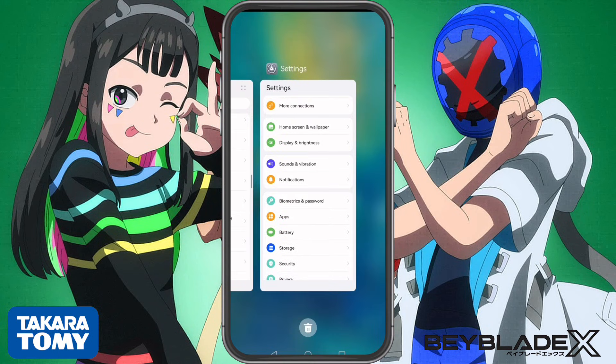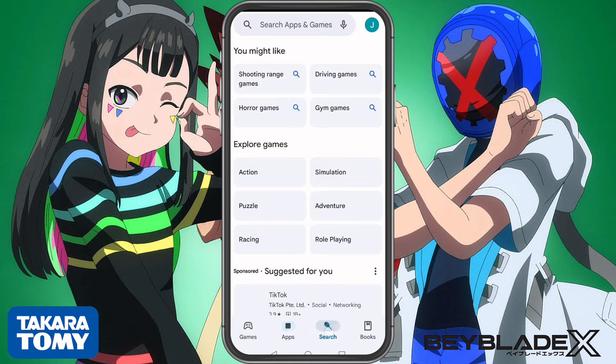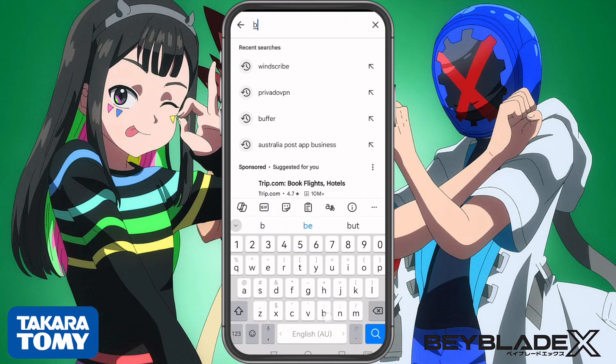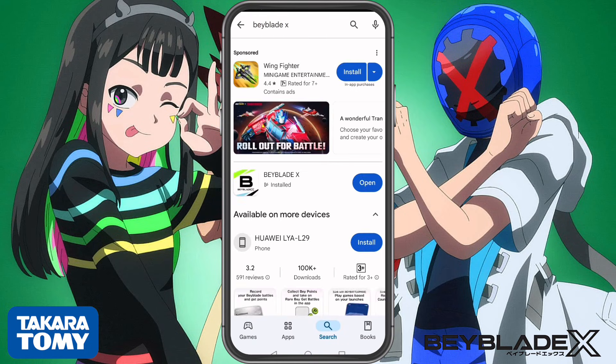Close Google Play completely and reopen it. Now for the moment of truth — reopen Google Play Store and search for Beyblade X. If everything worked, you should now see the Takara Tomy Beyblade X app. Tap Install, wait for it to download, then open the app.